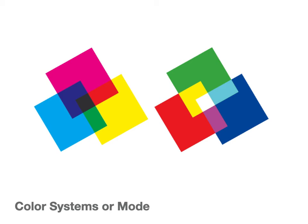Color systems or color modes are an important thing for a designer. You've probably seen this in your work in Photoshop — you've probably heard of RGB and CMYK — and those are important things to know.